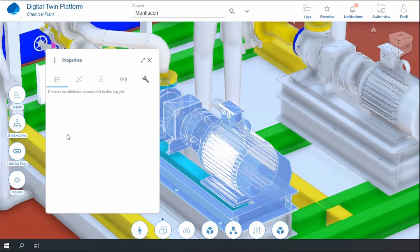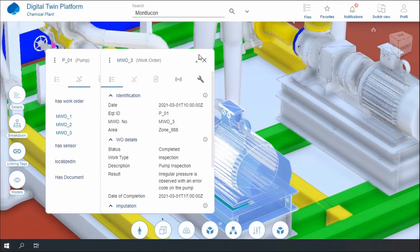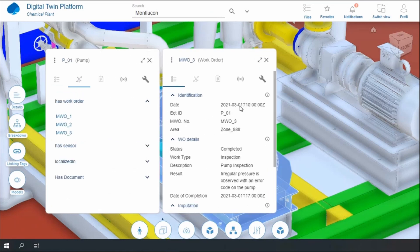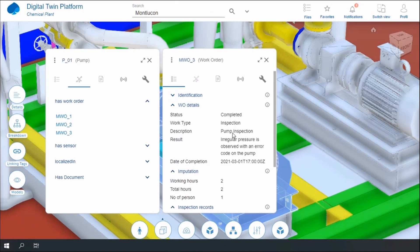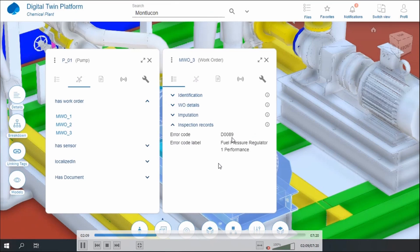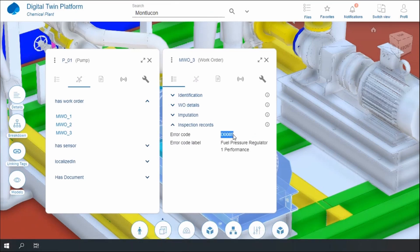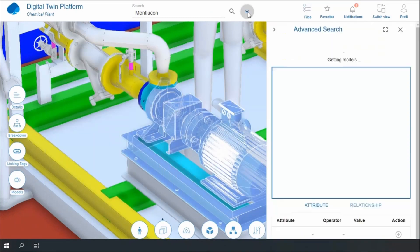Here I can see a work order that was triggered by this drop in IoT, stating there is an irregular pressure observed with a fault code on the pump. I need to deal with this now. Let me see more details about this work order — there is an error code D0089. I may not know exactly how to deal with that error code, and what I want to know is how this was dealt with in the past.